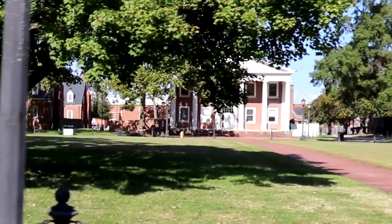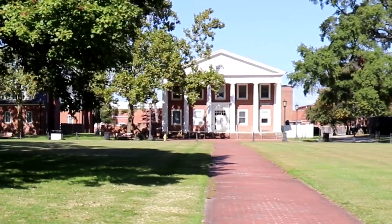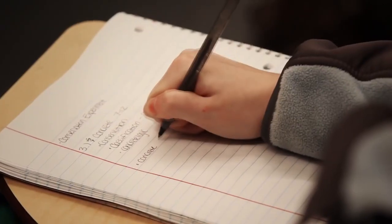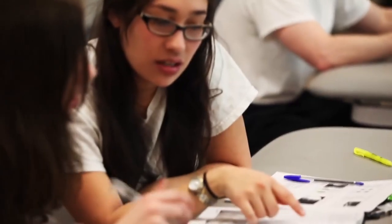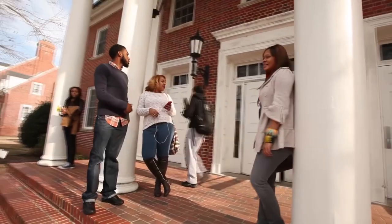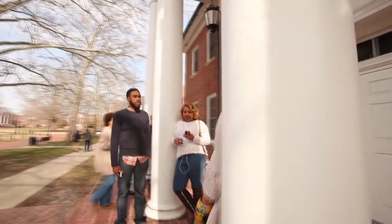Next to Somerset Hall is Wilson Hall. Wilson Hall has the Department of English as well as the Writing Center. The Writing Center is a free service for students where our Writing Center staff will help proofread your papers and show you ways to improve.